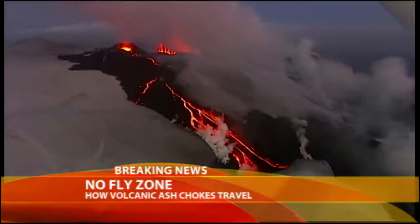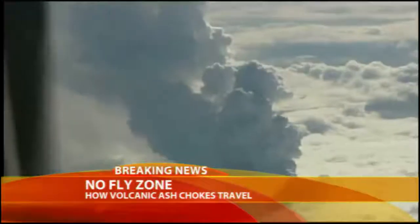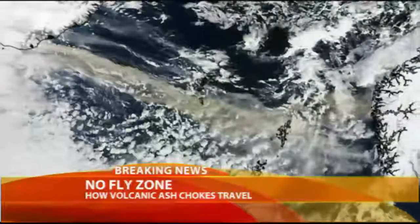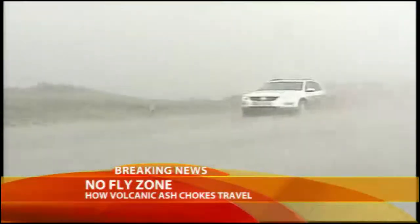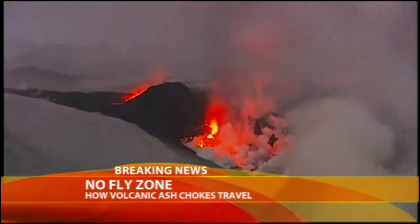Eyjafjallajökull's crater is just a mile and a half wide, but it's wreaking havoc on an area now over 1,200 miles. With an ash cloud so massive it can be seen from space. On the ground, the melting glacier has triggered flash floods, and thick layers of ash swirl through the air, covering homes and cars. The volcano shows little sign of letting up — this could potentially be a problem for weeks to even months.